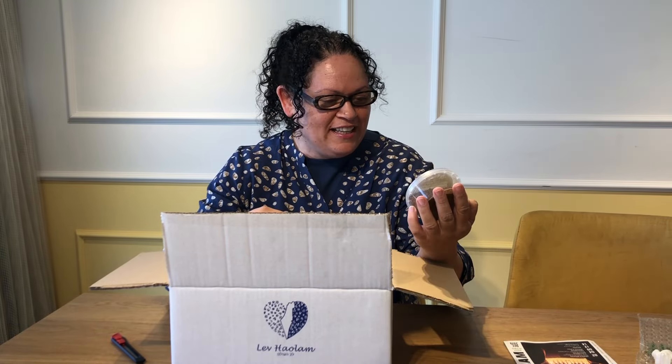Eilat spices! I've gotten these once before — these are amazing and I'm so glad they sent them again. This time it's the Jordan Valley mix. These are great. No sugar or gluten in those.